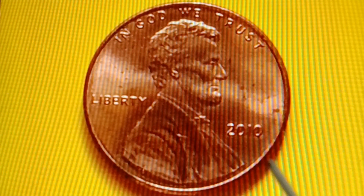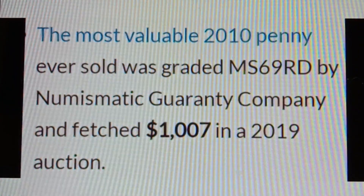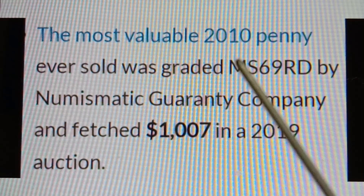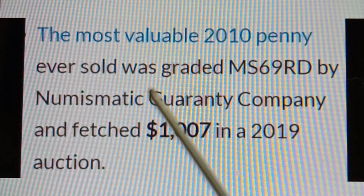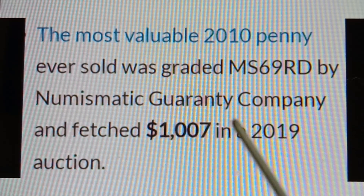The most valuable 2010 No Mint Mark Shield Penny was graded MS69RD by Numismatic Guarantee Company and fetched $1,007 in a 2019 auction.